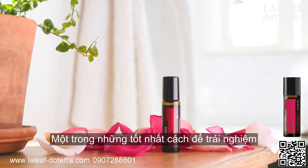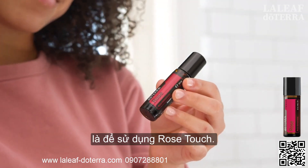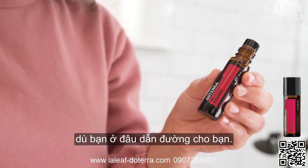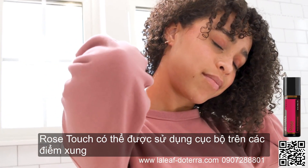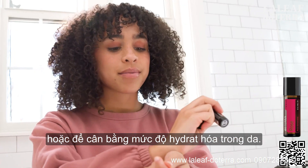One of the best ways to experience the benefits of rose essential oil is to use Rose Touch. The convenient roller bottle means you can use it on the go, wherever your journey takes you. Amongst its many properties, Rose Touch can be used topically on pulse points for an uplifting aroma or to help balance moisture levels in the skin.